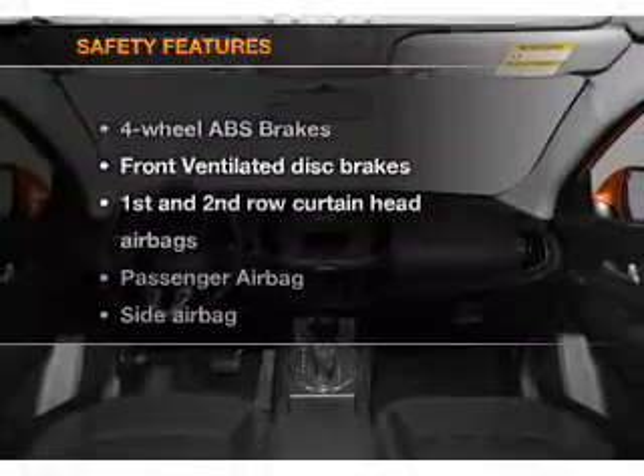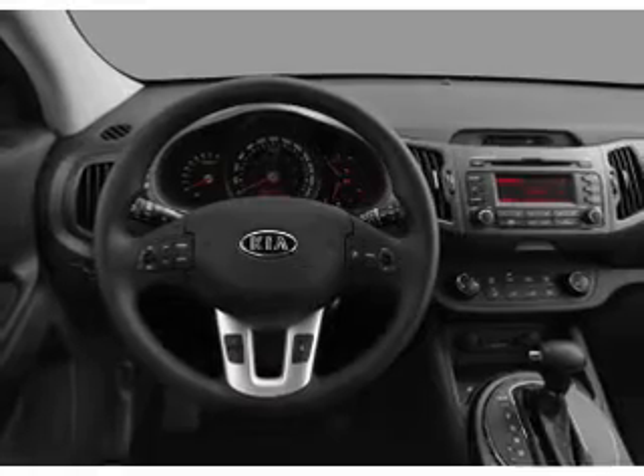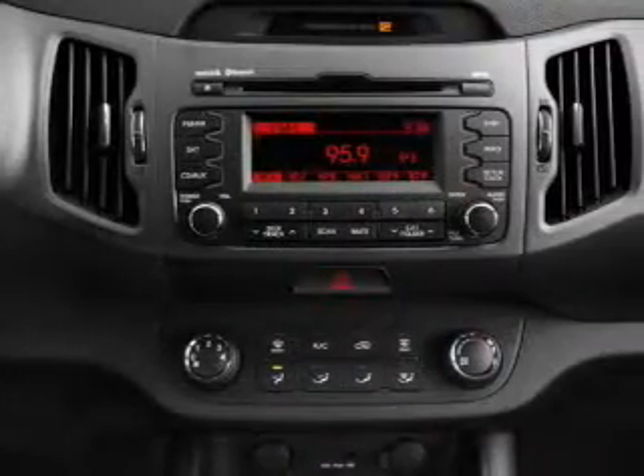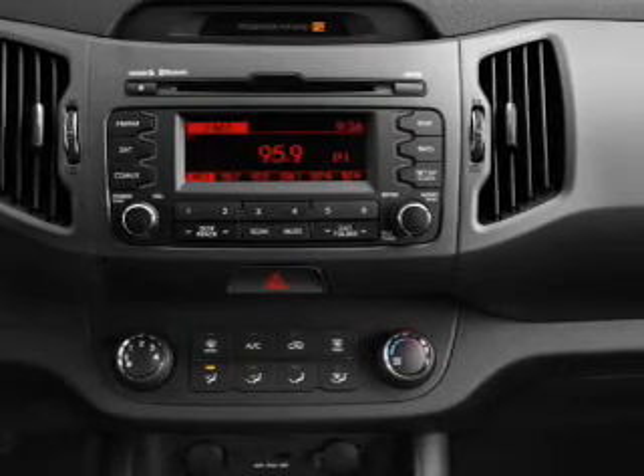If safety is a high priority, rest assured knowing that these top safety components are included: front ventilated disc brakes, passenger airbag, side airbag, curtain head airbags, and stability control. Call today to schedule a test drive.